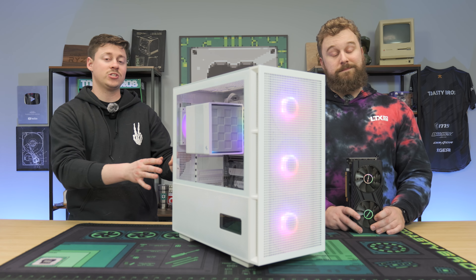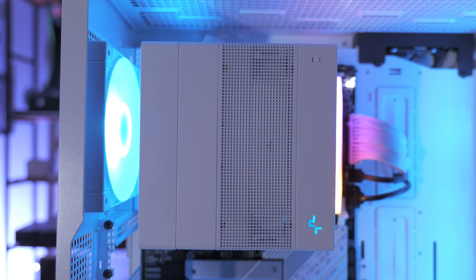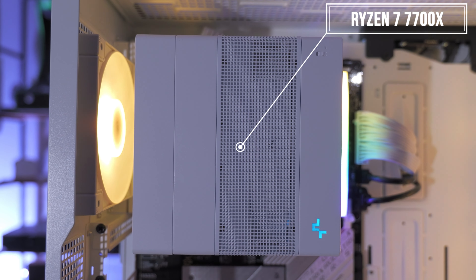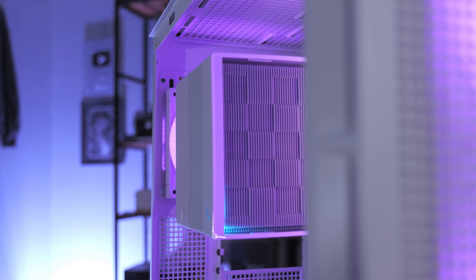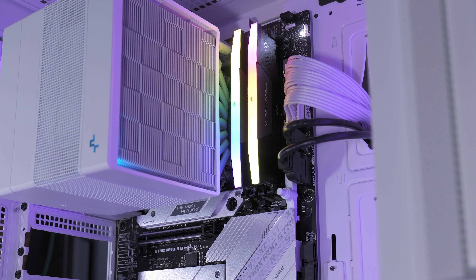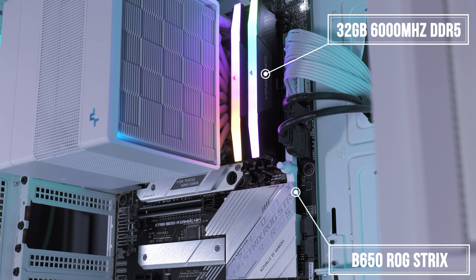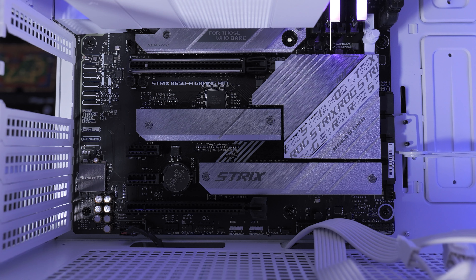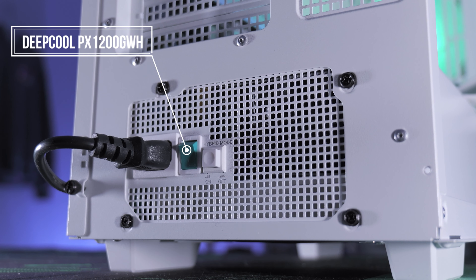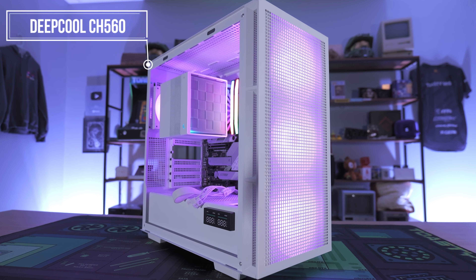Let's talk about the test bench we're using for this graphics card, since we like to keep our results consistent. We have the Ryzen 7 7700X 8-core 16-thread processor, cooled by the Deepcool Assassin 4 in white, a B650 ROG Strix Gaming Wi-Fi motherboard, 32GB of Corsair Vengeance DDR5 at 6000MHz, a 4TB Lexar Gen 4 NVMe SSD, powered by the Deepcool PX1200GWH, and housed in the Deepcool CH560 Digital.